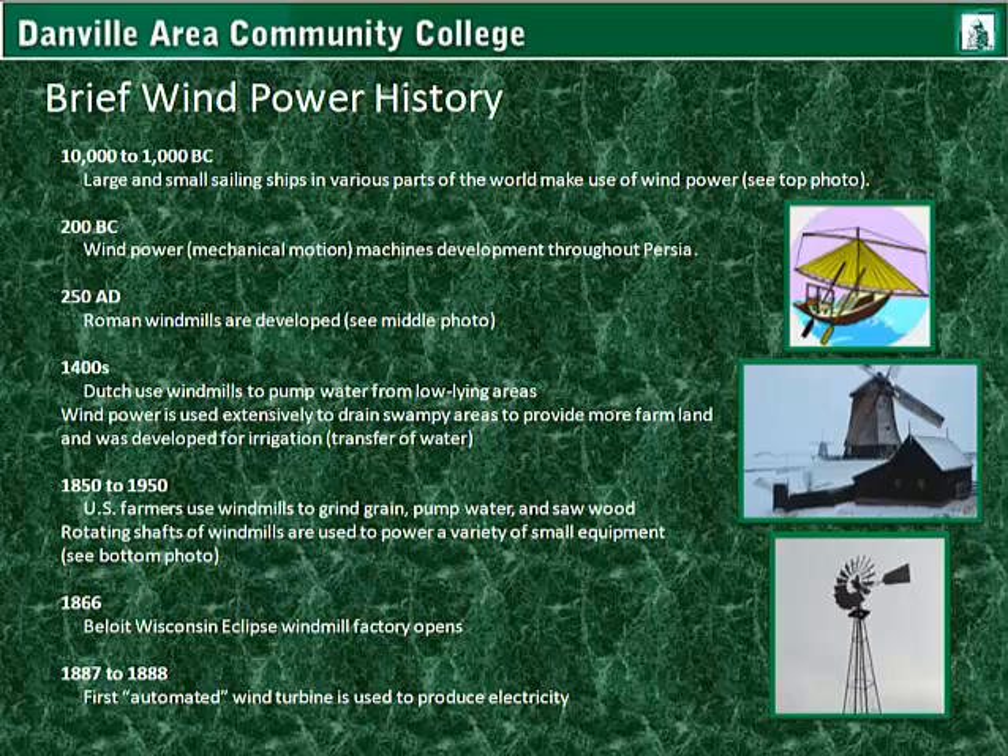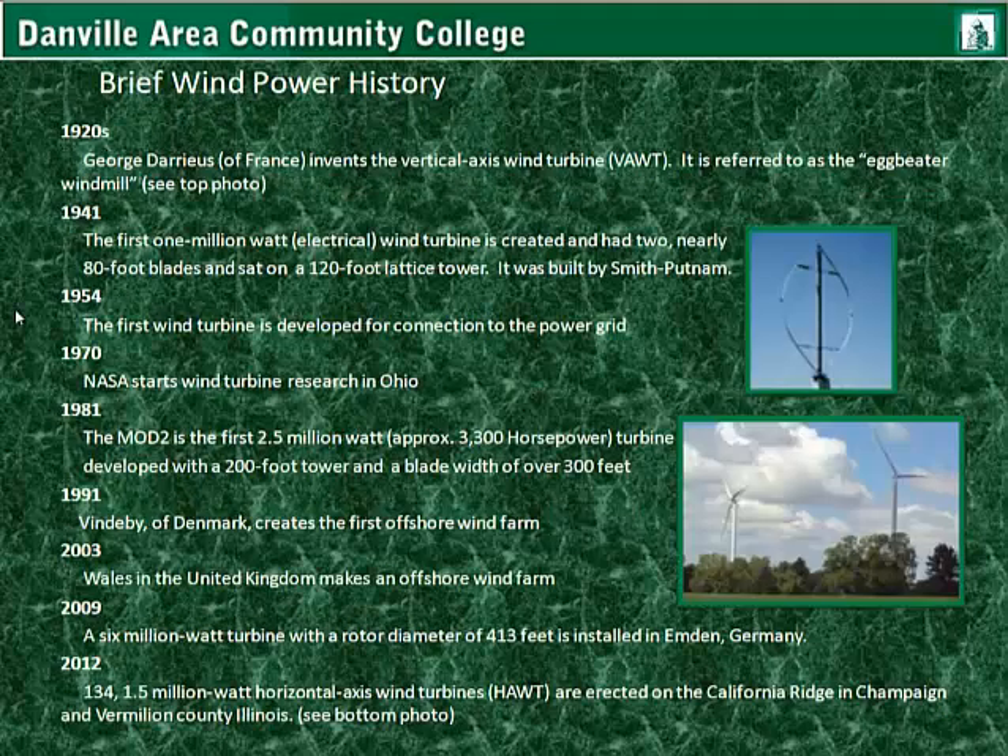During the 1920s, George Darius of France invents the vertical axis wind turbine, referred to as the egg beater windmill, as you see in this top photo. In 1941, the first 1 million watt wind turbine is created. It had two nearly 80-foot blades and sat on a 120-foot lattice tower. It was built by Smith Putnam.